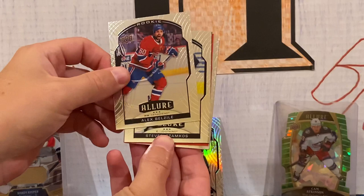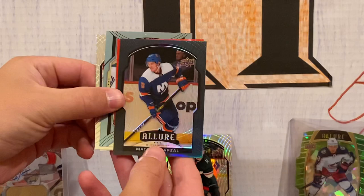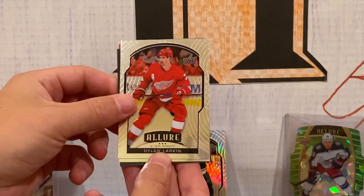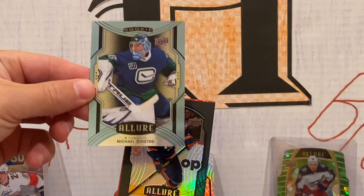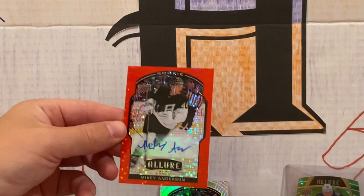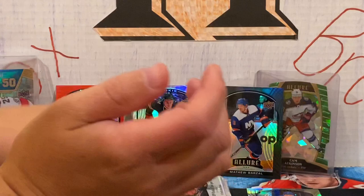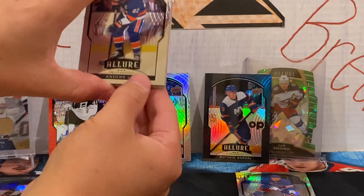Alexei Belov, Steven Stamkos, Matthew Barzal black rainbow — yes it did get better! We pulled the base in the loose pack, and now the black rainbow — holy cow, we're on fire! Dylan Larkin, Auston Matthews, Morgan Rielly, and the Barzal. Blue short print — Michael DiPietro. Red rainbow of Mikey Anderson, and the auto is also Mikey Anderson! He follows us around — we've pulled Mikey Anderson in the past four boxes, in SB Game Used, Artifacts, and right now. And another Islander — Andrew Ladd.